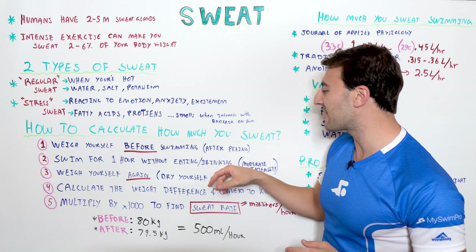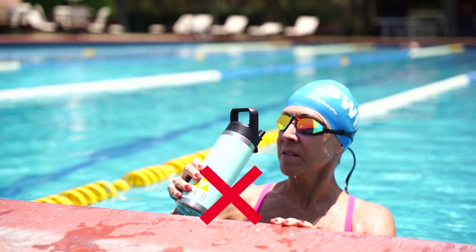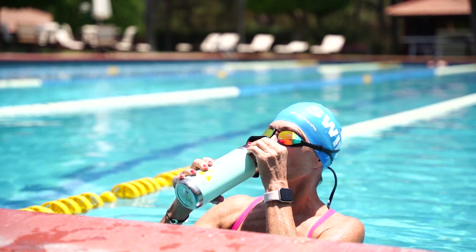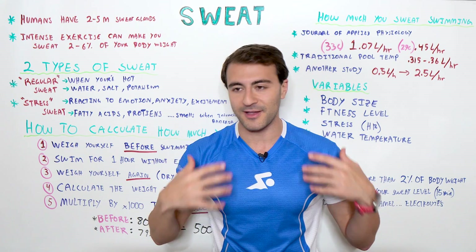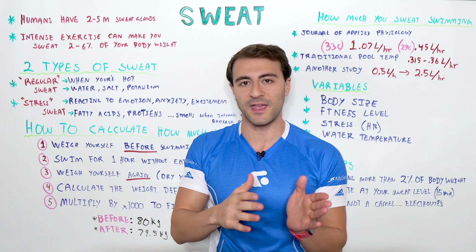The other thing is really important: don't eat or drink anything. This is counter to the advice I'll give towards the end of the video, but for the sake of calculating your sweat rate, you don't want anything coming into your body between your weigh-ins.